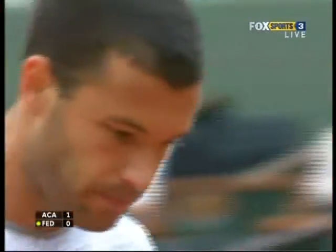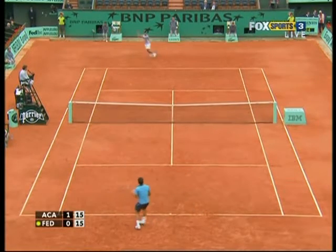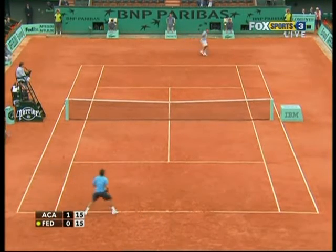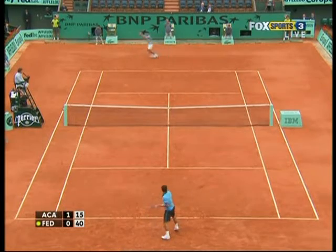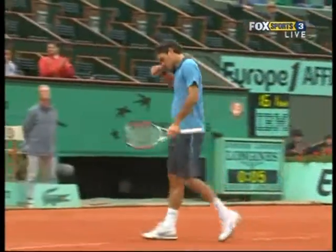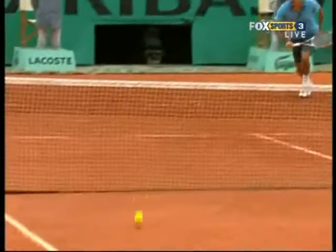Beautifully produced one-handed backhand — as good as you're gonna see off a one-handed shot. Time was waited for the ball here, decided to take that step into the court trying to hit as many forehands. See how far back Akasuso is in the middle of the court — he had no idea that was going to be played short.